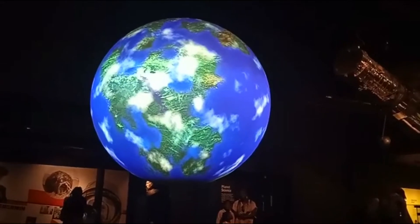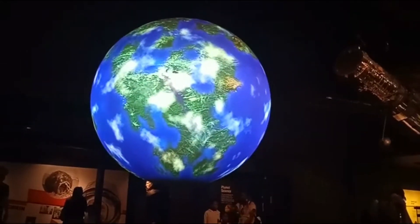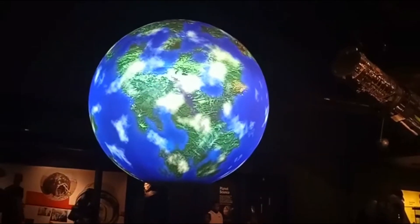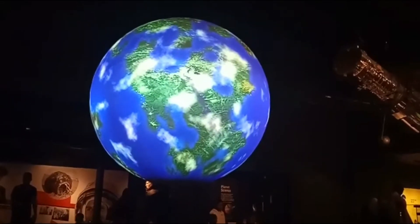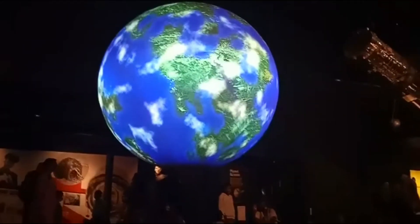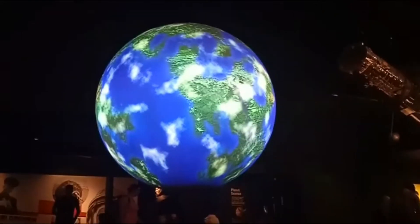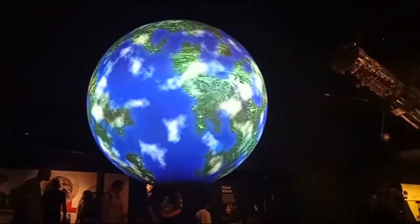However, vast distances separate us from most exoplanets. One recently discovered exoplanet, Kepler-452b, is 1,400 light-years from the Earth. This means light would take 1,400 years to reach it, while a spacecraft would take 25 million years to reach it.